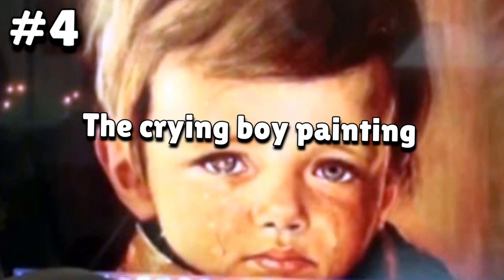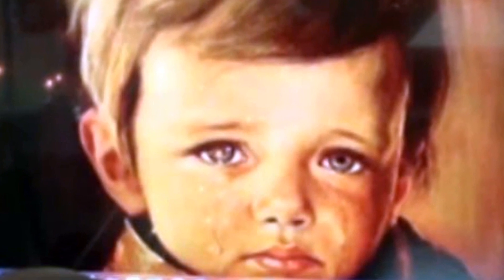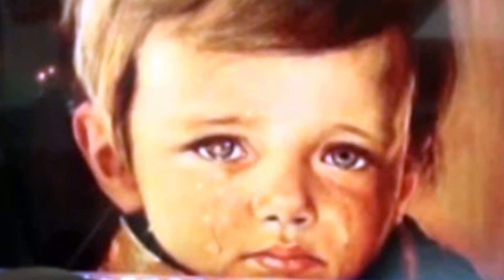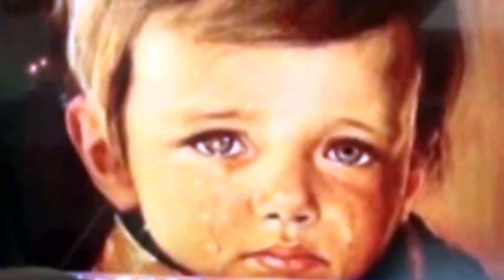Number four: The Crying Boy Painting. An artist named Seville stumbled upon a little boy crying in the street. Seville thought this was beautiful and proceeded to capture the moment in a painting. Unbeknown to him, the little boy was crying because his parents had just died in a fire that consumed their house — the boy had survived. Seville went on to mass produce the painting, but it turned out anyone who bought it fell into the same curse: any house the painting occupied always went up in flames.